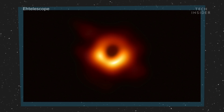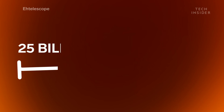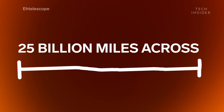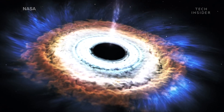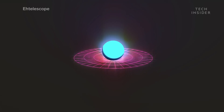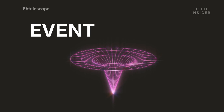But the most important part of this photo is where there is no light — that dark circle in the center, which measures 25 billion miles across. That right there is proof that black holes look and behave how astronomers thought. More specifically, that they actually have an edge — a place of no return, which astronomers call the Event Horizon.